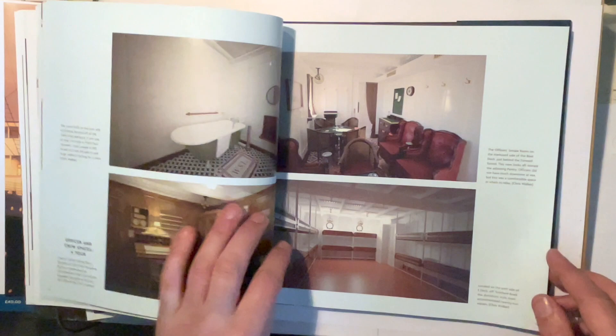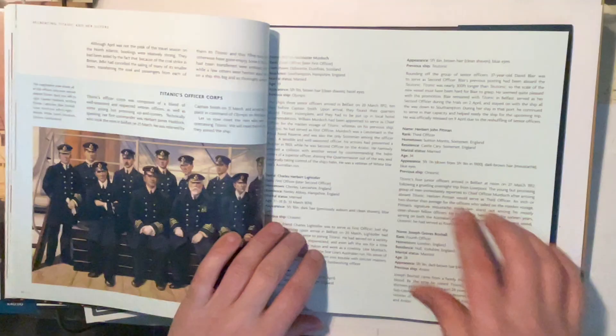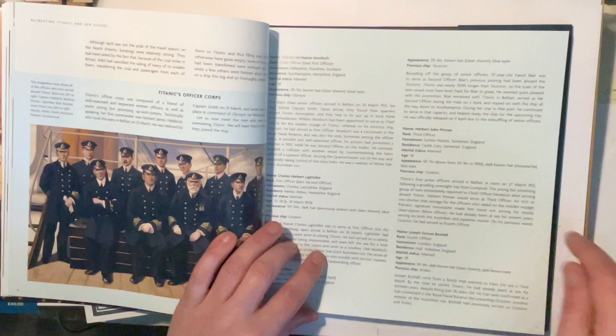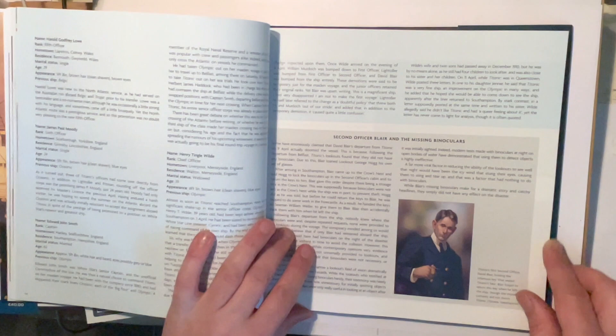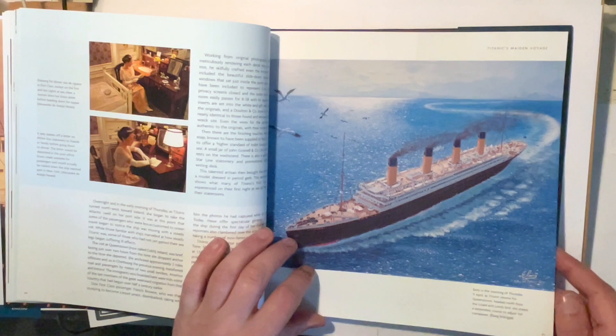I ordered this from the website — I live in Ireland and it came very quickly, I was actually surprised. It was beautifully wrapped and very well packed. There's a great illustration of the officers, giving a breakdown of each of them with a little about their previous experience. Look at that — brilliant. There's even a section on Second Officer Blair and the missing binoculars. I can't recommend this book enough, it's absolutely fantastic.